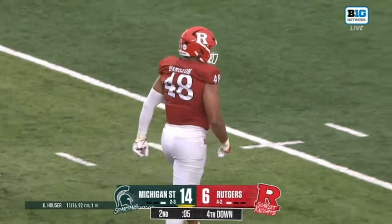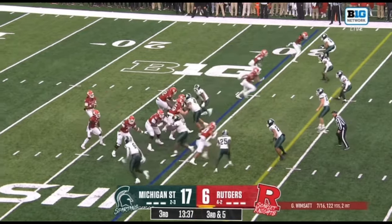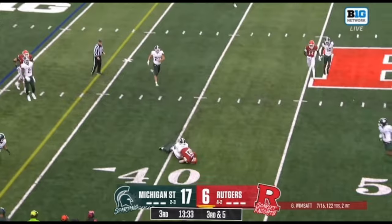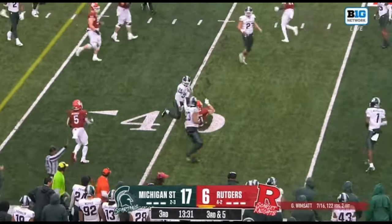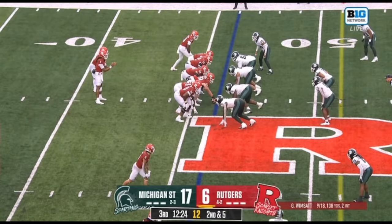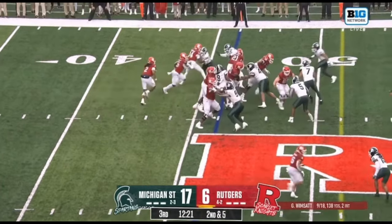That's a big play right there. The clock's still running. Wimson in the pocket, throws on the slant — that's caught by Johnny Langan for a first down across the 40-yard line. Out of Fredericksburg, Virginia.